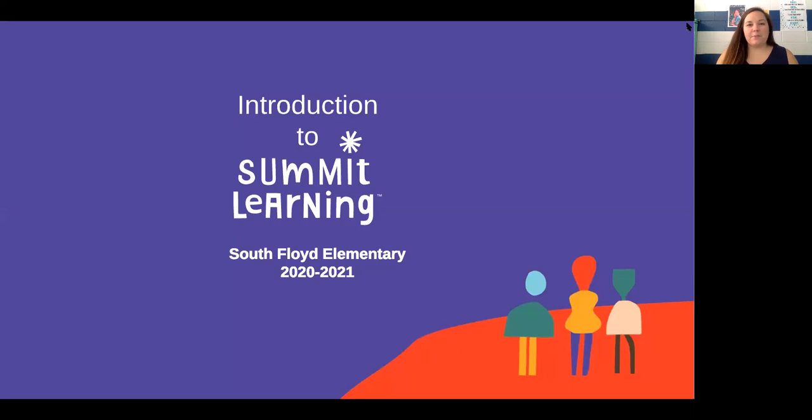The Summit Learning platform is something that we've utilized here at South Floyd Elementary for over the past four years. We've seen our students have great success with this platform and we are so excited to continue to use it this year with 6th, 7th, and 8th grade. So before we dive in, let's go ahead and look at an overview of what the Summit Learning platform is and how it's going to enhance the student experience here at South Floyd Elementary.